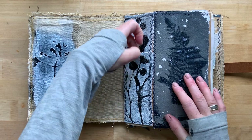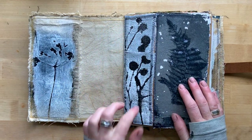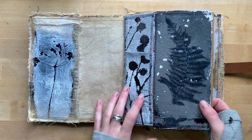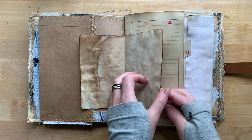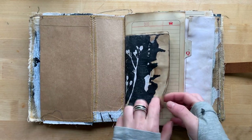I made this print in Czech Republic — it's from some plants I found in my mom's garden — on really thick linen. This is printed on handmade paper, and this is a little tea-dyed printed booklet.